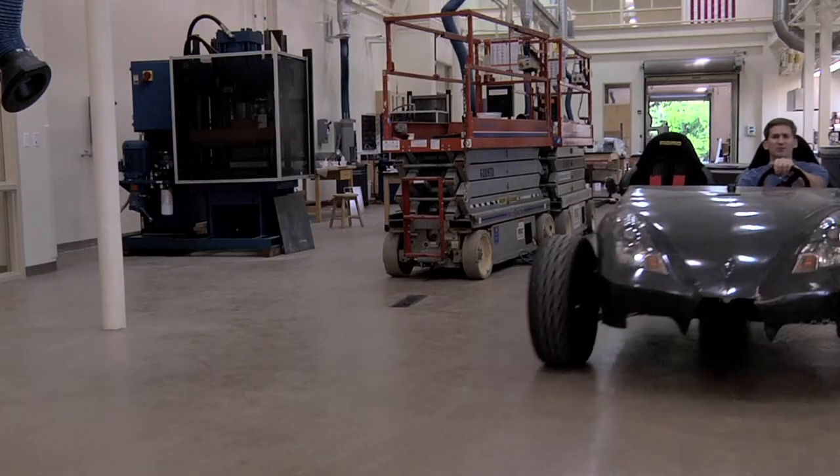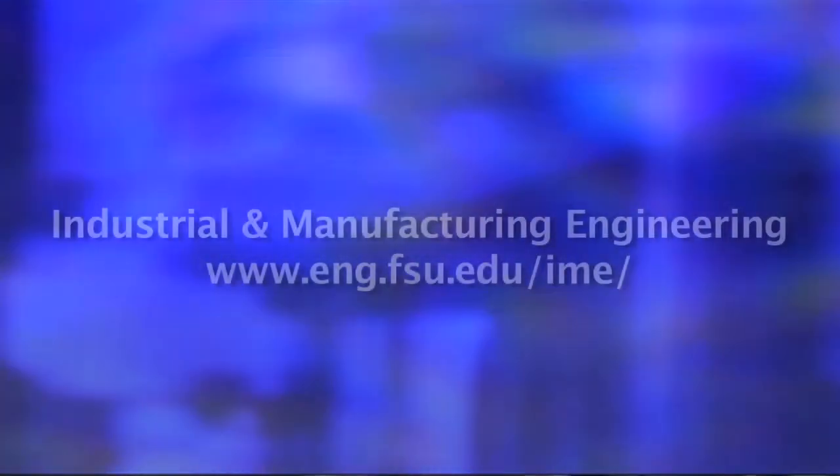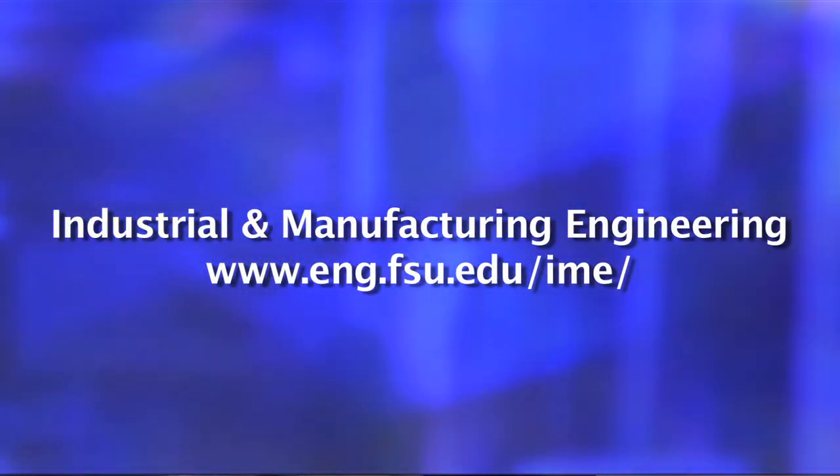If you want to see dreams turn into reality, check out our Industrial and Manufacturing Engineering department. The people here are designing the materials of tomorrow — everything from lightweight electric vehicles like this car to high-flying aircraft. We're working on a whole bunch of projects that take advantage of the engineering of materials.